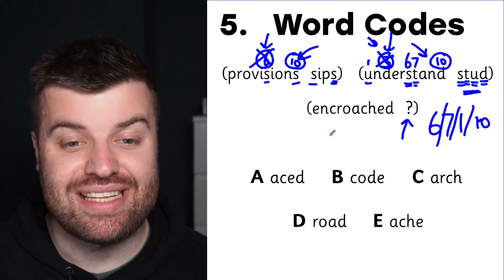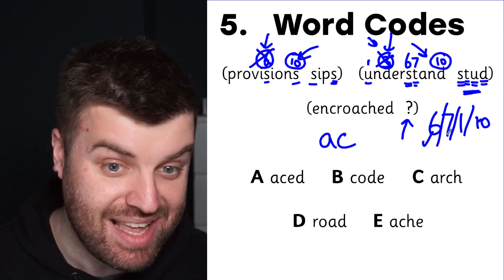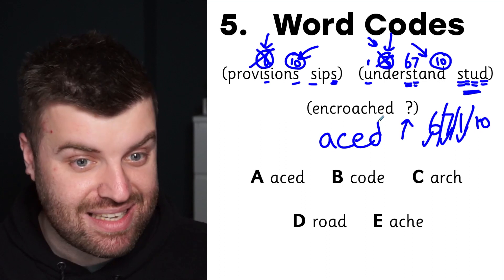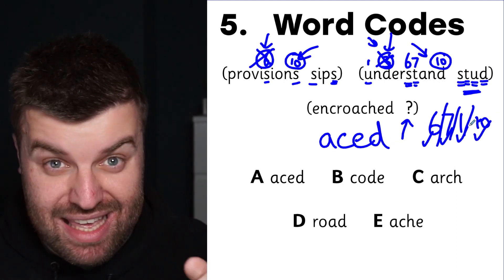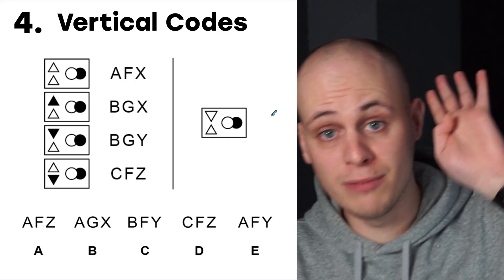Now we've got the code, we can solve the question. What's the sixth letter of 'encroached'? It's an A. What's the seventh letter? It's a C. What's the first letter? It's an E. And what's the tenth letter — the last one? It's a D. We've solved this question! We've made a tricky question easy by making a code. The answer is ACED.